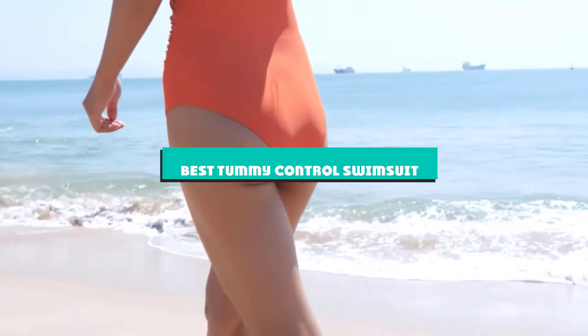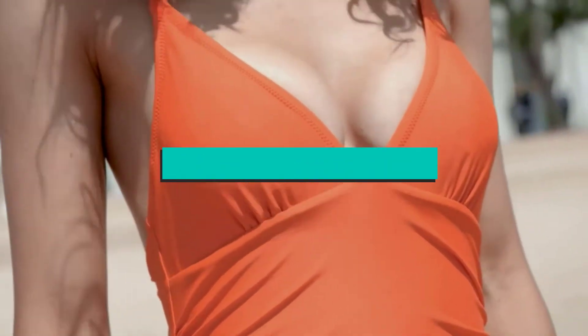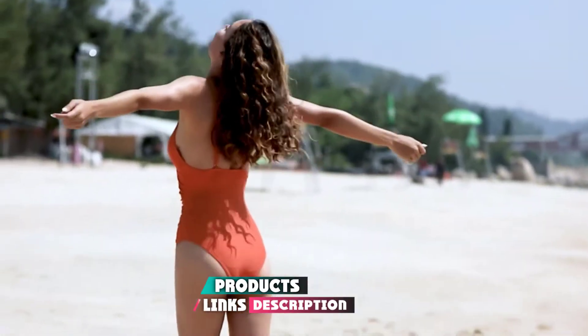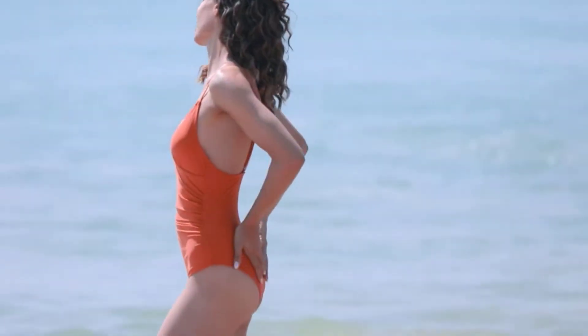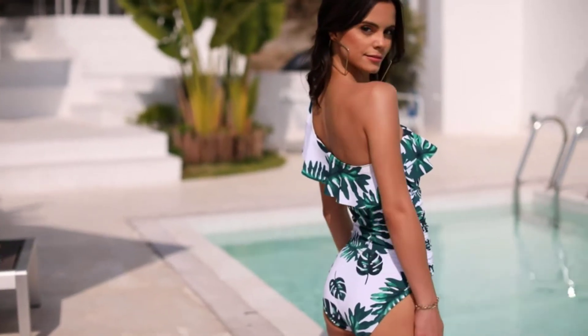If you're looking for the best tummy control swimsuit, here's a list you must see. We made this list based on our personal preference and sorted it based on their features, prices, quality, durability, and reputation of the manufacturers and customer feedback. Also, we've included options for every type of customer. So let's get started.